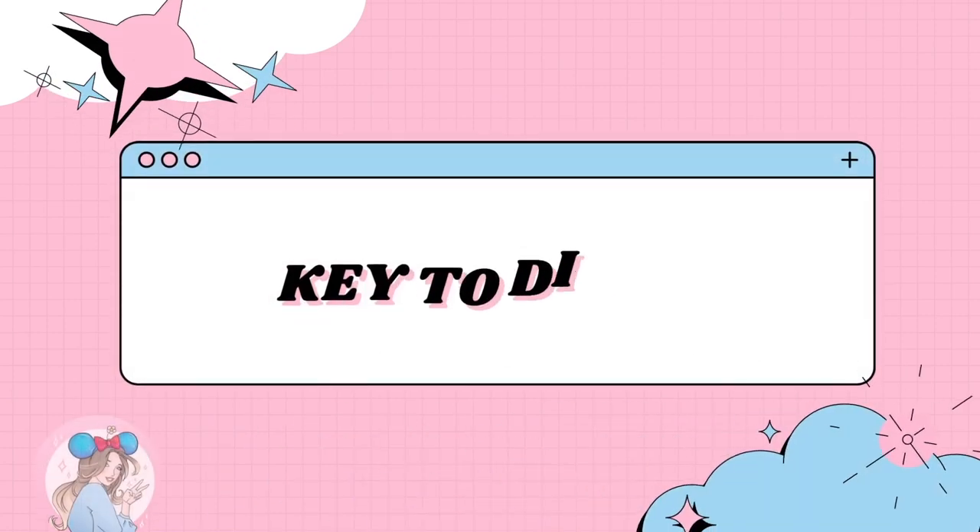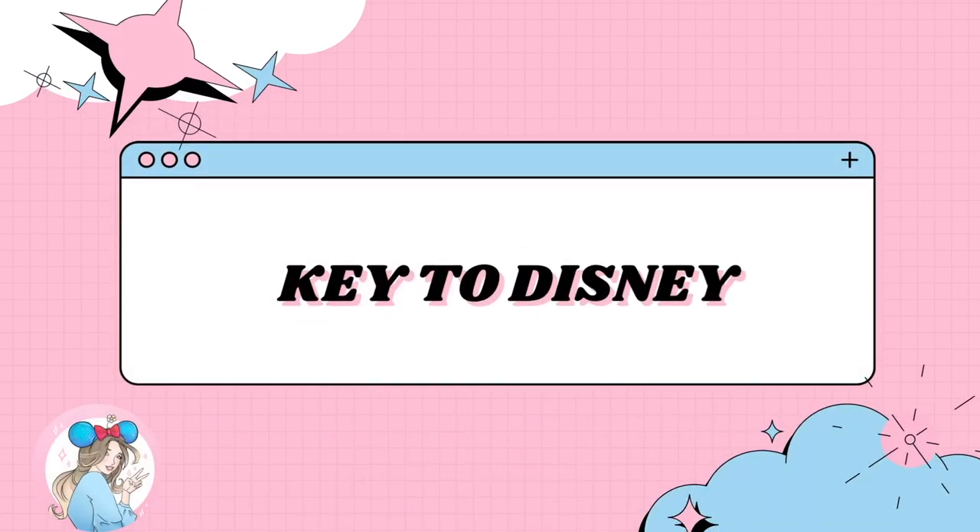Hello everyone, my name is Cammie and welcome to my channel Key to Disney. If you're new to my channel, welcome to Fairy Train. Thank you so much for coming back. My channel is mainly Disney content with a sprinkle of Bath and Body Works, and that is exactly what we have in today's video.